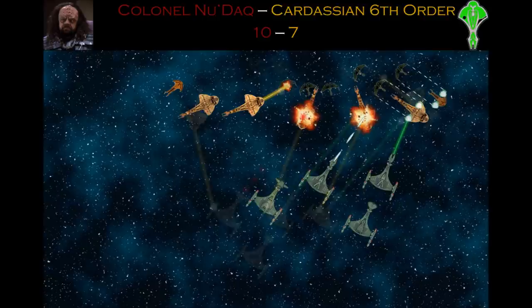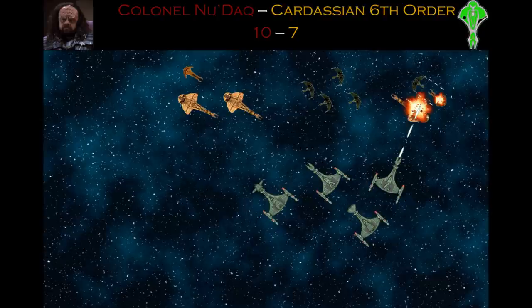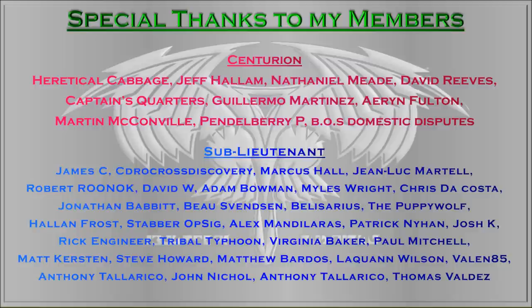Thank you guys for watching. I'd like to give a special thanks to my members, especially the Centurions: Heretical Cabbage, Jeff Hallam, Nathaniel Mead, David Reeves, Captain's Quarters, Gilmo Martinez, Aaron Fulton, Martin McConville, Pendleberry P, and BOS Domestic Disputes. Thank you guys for your support and for being an excellent community. See you all next time.